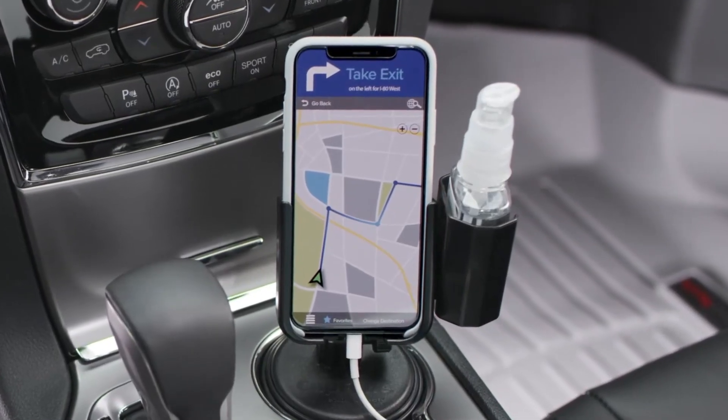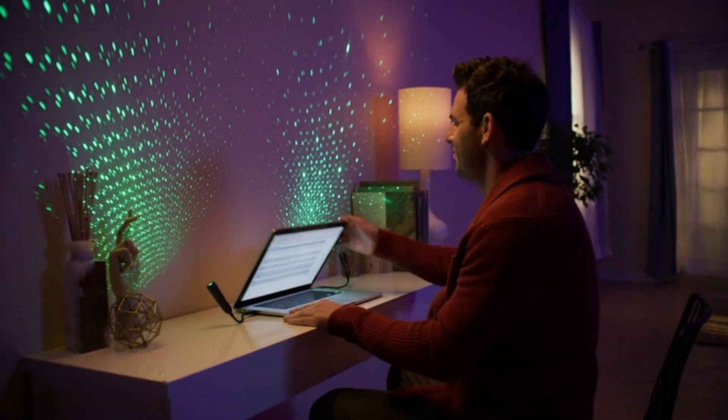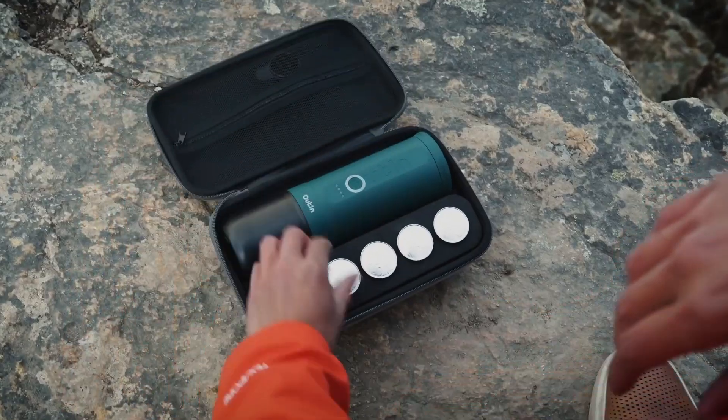Are you looking to expand your car's functionality? Well, you found the right video. Today we are going to look at some of the most amazing gadgets you can get to upgrade your car. What are you waiting for? Let's get to it.